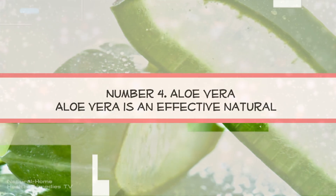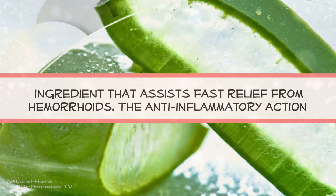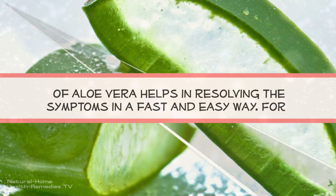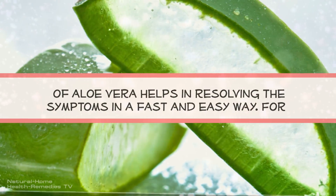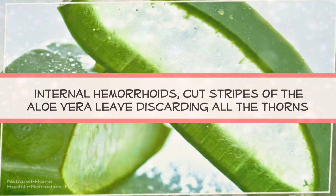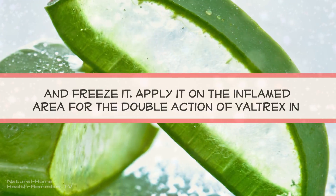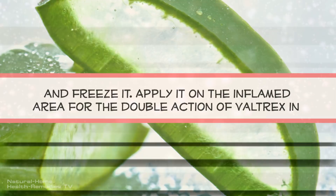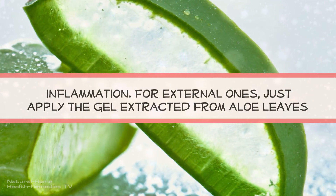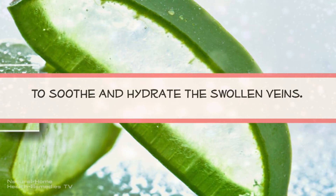Number 4: Aloe Vera. Aloe vera is an effective natural ingredient that assists fast relief from hemorrhoids. The anti-inflammatory action of aloe vera helps in resolving the symptoms in a fast and easy way. For internal hemorrhoids, cut strips of the aloe vera leaf, discarding all the thorns, and freeze it. Apply it on the inflamed area for a cooling and anti-inflammatory effect. For external ones, just apply the gel extracted from aloe leaves to soothe and hydrate the swollen veins.